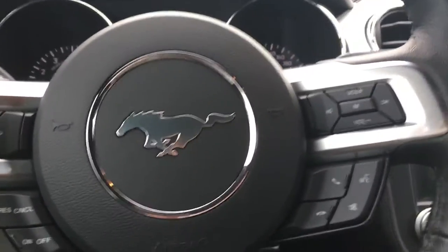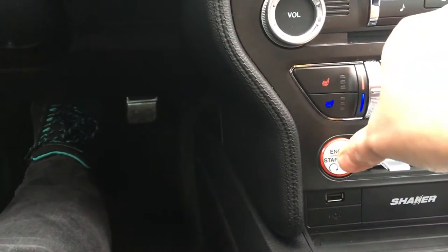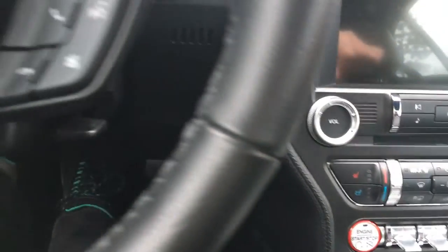This is a push-start engine, and it's also a standard. So my foot's on the brake and the clutch, and then I'm going to put my finger on the engine start-stop.